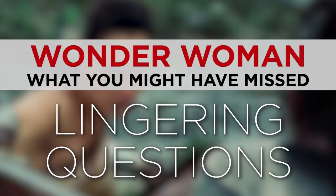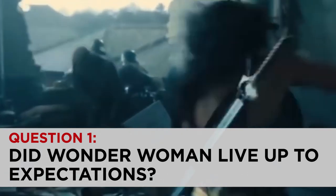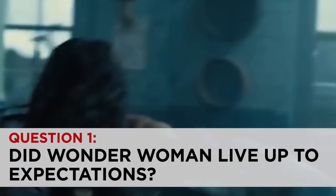And this brings me to a lingering question for you guys: did Wonder Woman live up to your expectations? Do you agree with all the great reviews and the praise that this is the best DC cinematic movie? Or did that hype raise your expectations a little too high? Let me know what you think in the comments.